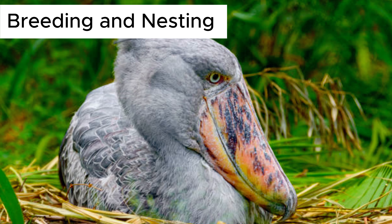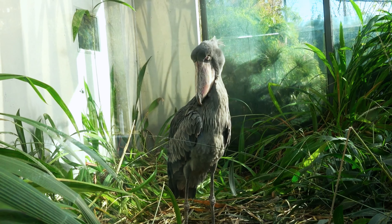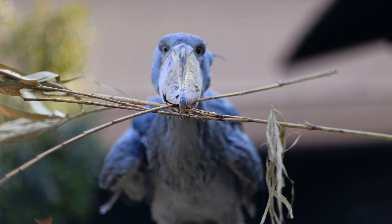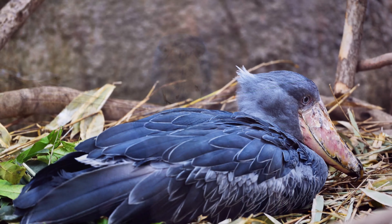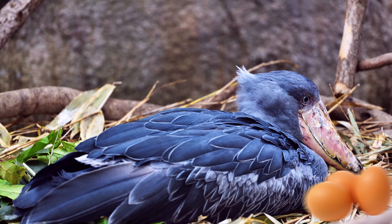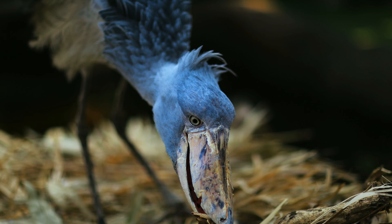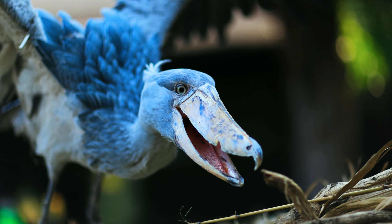In the breeding season, shoebills establish bonded partnerships. They build big, flat nests in swampy locations, with the female laying one to three eggs. Both parents take turns incubating the eggs and looking after the chicks, displaying outstanding cooperative parenting abilities.